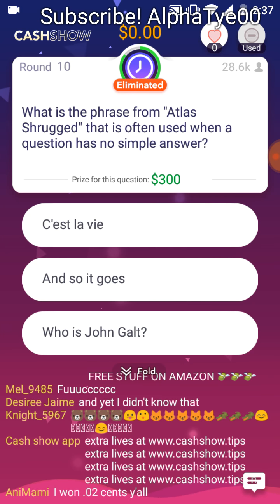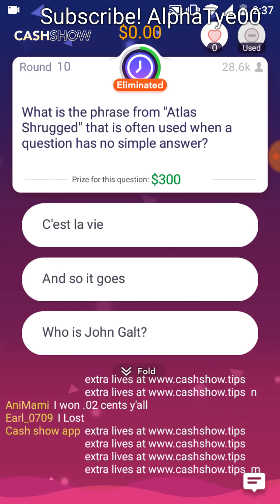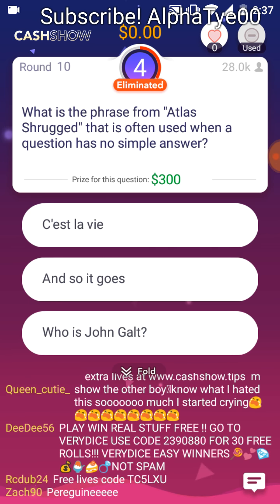What is the phrase from Atlas Shrugged that is often used when a question has no simple answer? C'est la vie. And so it goes. Who's John Galt?